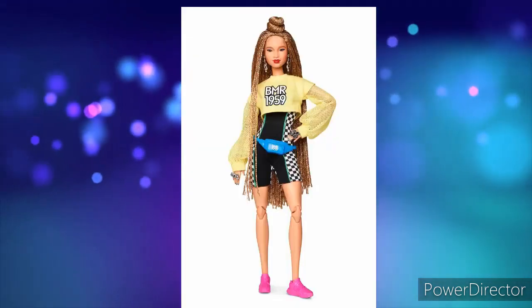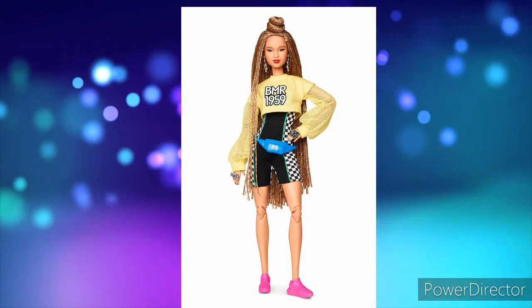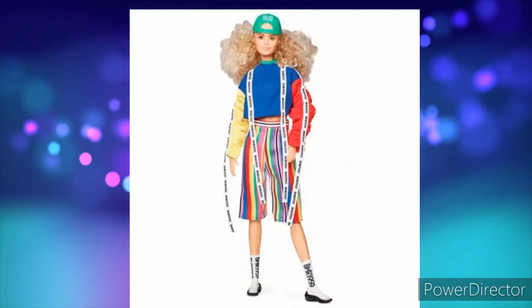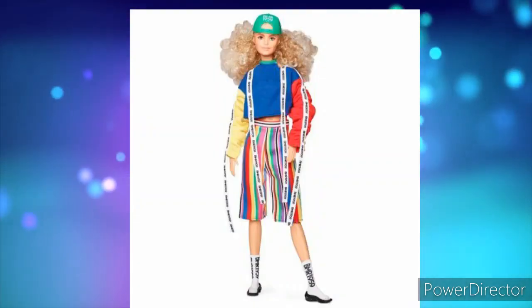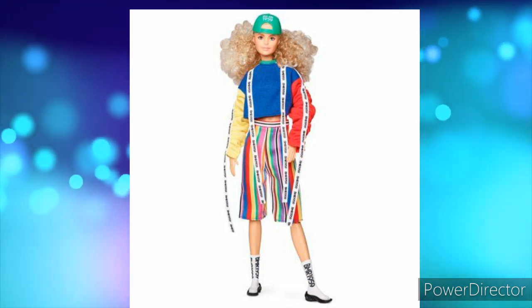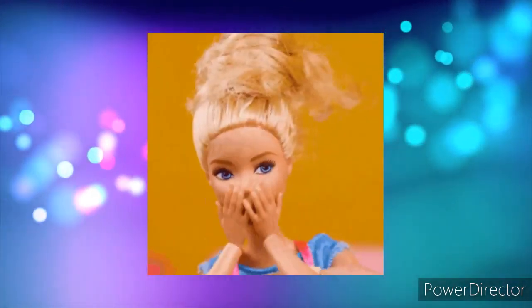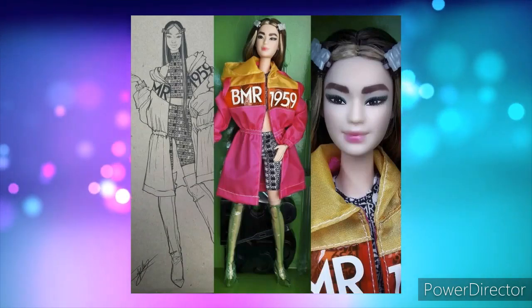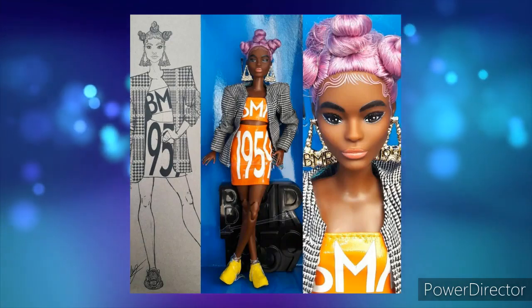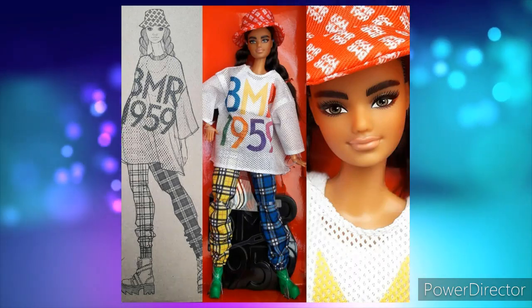2020. These are the BMR 1959 dolls. Unfortunately, I don't have any of them, but this one is definitely my favorite — I love her outfit, her hair, and her face mold. I would also love this one as well. I'm not a fan of the outfit, but I do love her hair and her soft face — she doesn't have much makeup on. Now these next ones are debatable. Their faces are cute, so cute, but their outfits are just not my favorite. This one especially — the hat with the shirt. No.